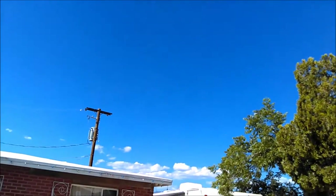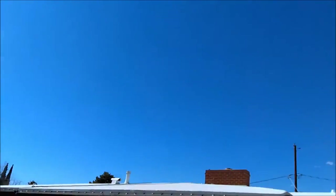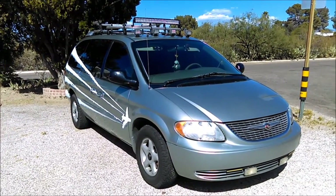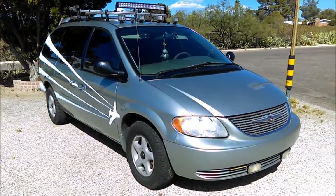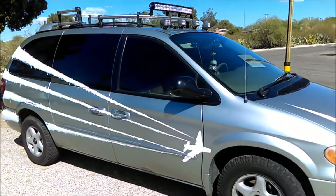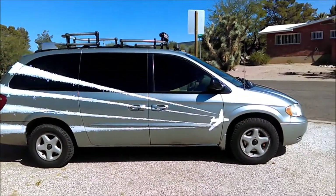I wanted to share with you guys my new paint job, or my new striping — I striped it just a bit. Take a look, let's see what you think of it. Here's my chemtrail van, apocalypse ready. How do you think of that? I love the striping, I think it's beautiful.